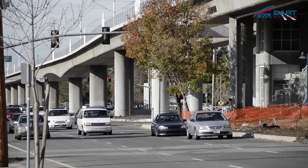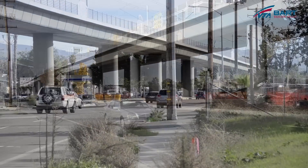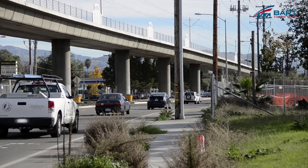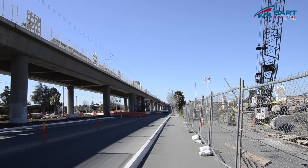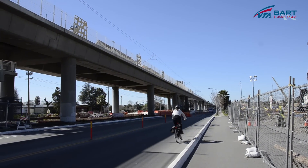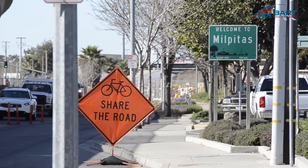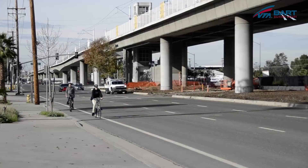Are there some traffic modifications that the community should be aware of as the project continues to progress? We want to encourage the public to watch the posted signage and be careful through the construction zone. It is our priority on this project to keep everyone safe. We need people to be focused on the road. In the construction zone, the lanes typically narrow and we have to share the road with both pedestrians and bicycle traffic.